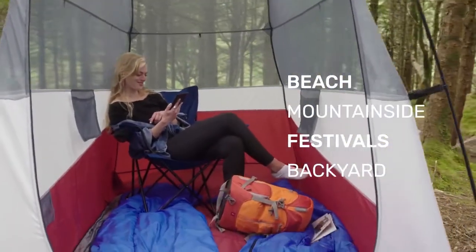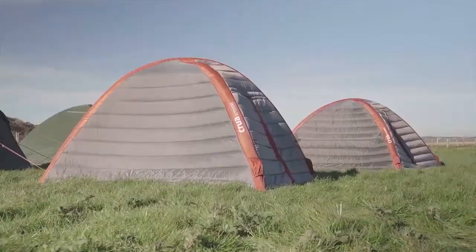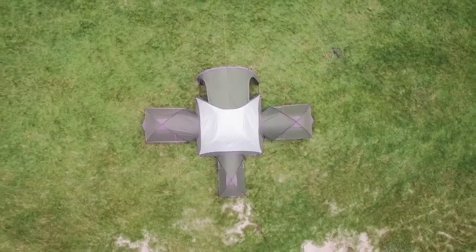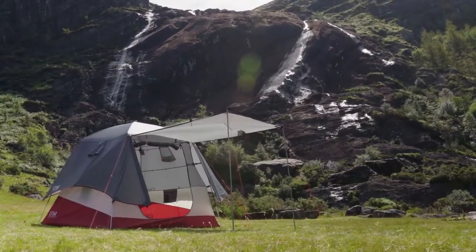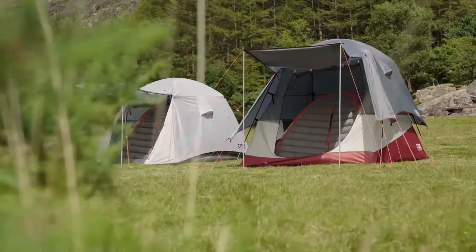The X-Tent is made by Crua, creators of the world's toughest tents. With a five-star Trustpilot rating and seven successful crowdfunding campaigns, you're in safe hands. Crua use only the highest quality materials — waterproof, durable, and sleek. Like all other great Crua products, it comes with a two-year warranty — guaranteed quality.